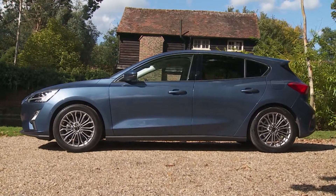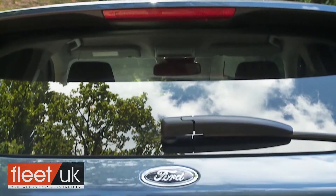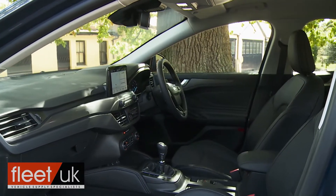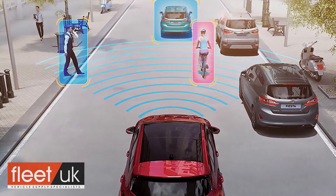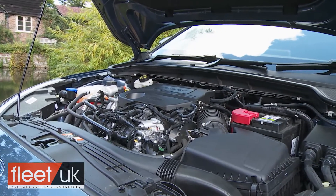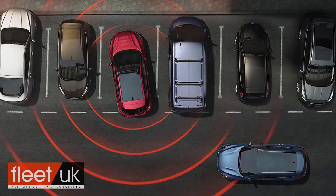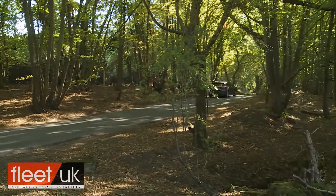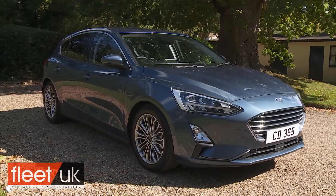The fourth generation Ford Focus puts its maker right back into contention in the family hatchback segment with smarter looks, much improved interior quality and extra technology. There's also greater efficiency beneath the bonnet from a completely rejuvenated range of engines and what Ford claims to be class-leading levels of safety. The best part though is that this car still remains as rewarding to drive as it's always been. The Focus might have grown up but it certainly hasn't lost its spark.